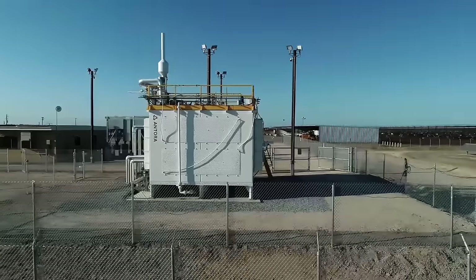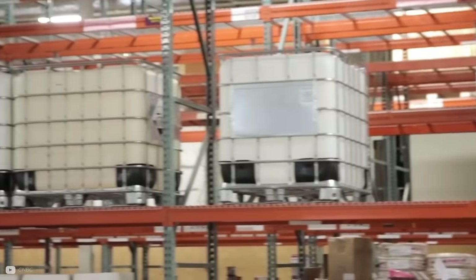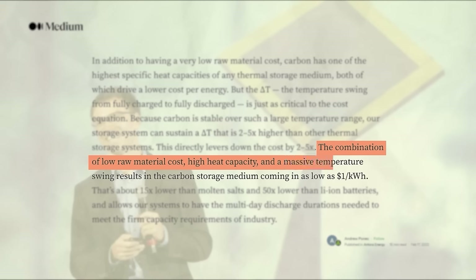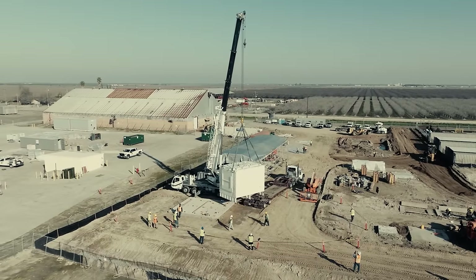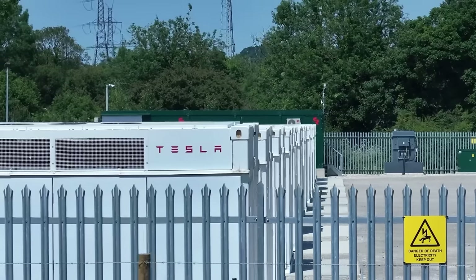On lifespan: the average lifespan of lithium-ion batteries in grid energy storage is around 4–6 years. According to Antora, their heat batteries will be able to be used for 30 years or more without degradation — supported by thermal battery installations at manufacturing facilities in California that have been operating for 15 years with minimal capacity degradation. Antora's CEO Andrew Ponek notes that the combination of low raw material costs, high heat capacity, and a massive thermal temperature swing results in the carbon storage medium coming in as low as $1 per kWh — about 15 times lower than molten salts and 50 times lower than lithium-ion batteries.